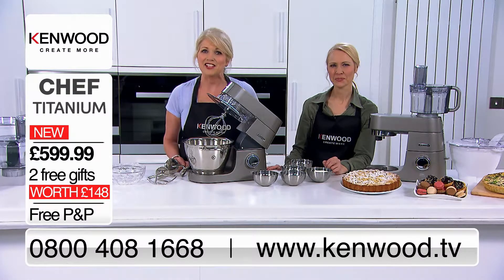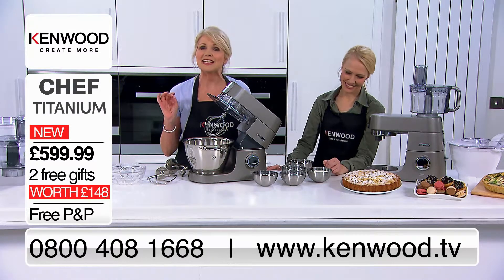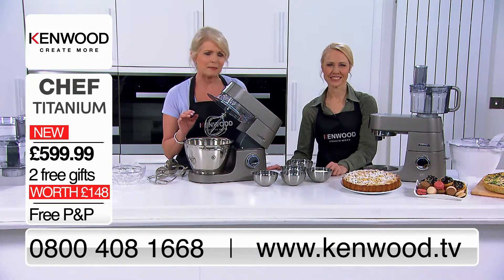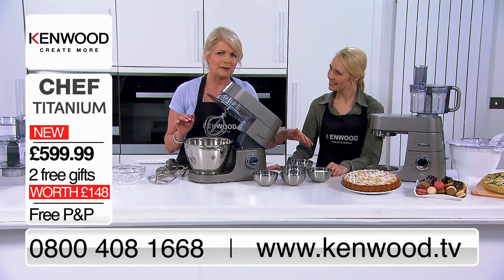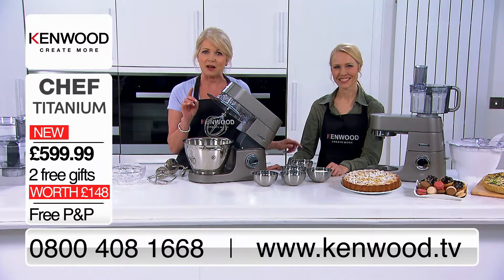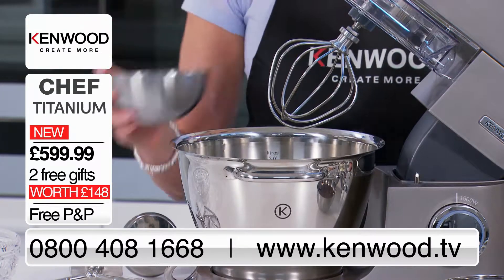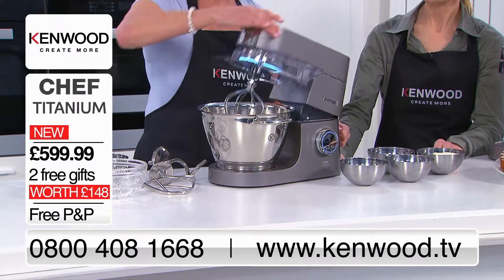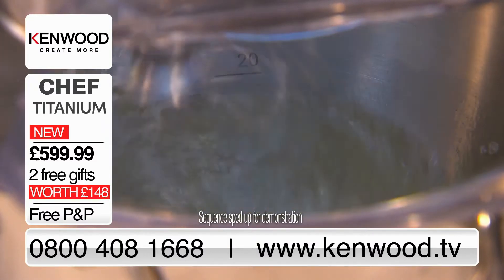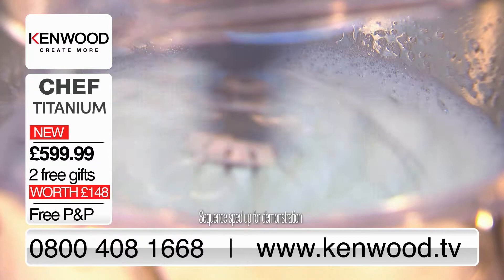I want to show you how the Chef Titanium works. I've got all the ingredients here for a melt-in-the-mouth chocolate mousse. I've pre-whipped the double cream and already melted the chocolate and butter together, but we still need to whip up these egg whites. Whipping up egg whites is really important for some recipes — soufflés and meringues as well as mousses and specialist desserts all need a perfectly whipped egg white base.